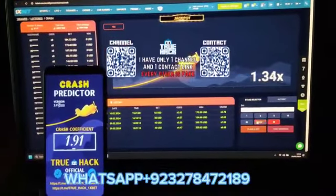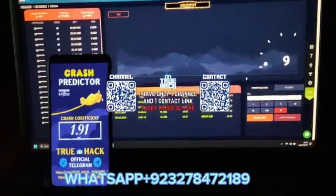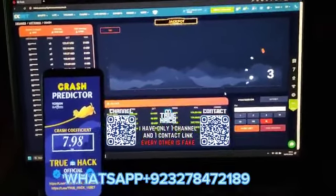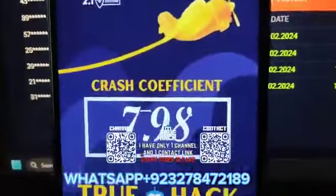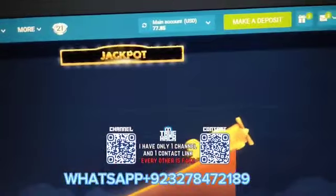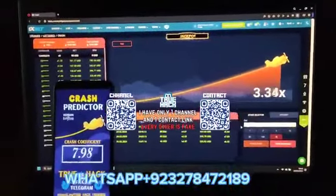Okay guys, this is a very good quotient — look at this, $7.98, amazing. Look, my bet is $95 here. Look at my balance now guys — this is amazing, I will win big money here.